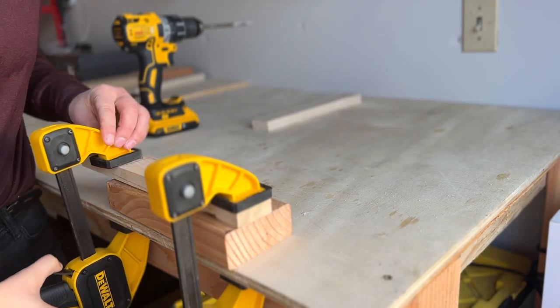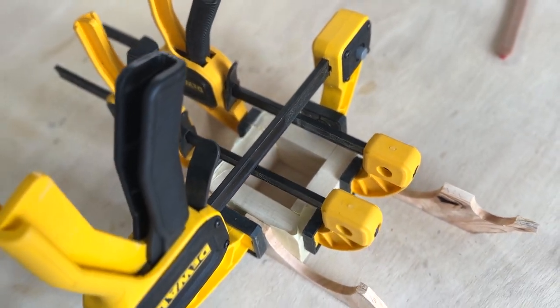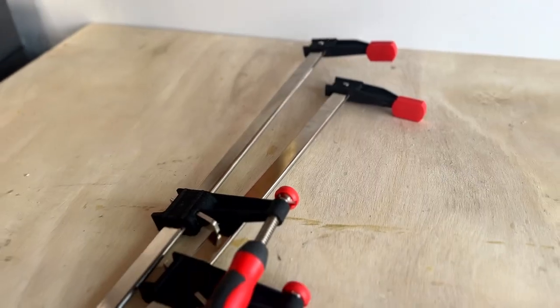First on the list is clamps. The reason these are first is because I use them in basically every single project. They come in so handy not only for safety reasons but also to have your hands free and to keep things stable while you're working so your piece doesn't shift in the middle of cutting. There are a ton of different types of clamps and I'd recommend just buying them as you do projects and need them. I started with simple quick release clamps and recently invested in some larger bar clamps.